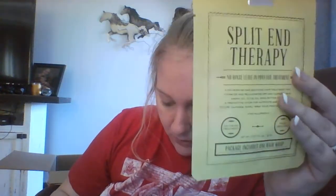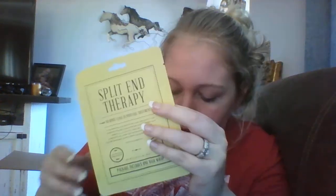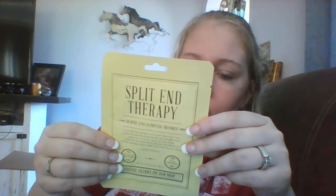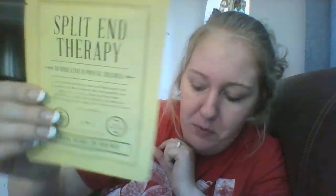Oh, I forgot one thing — the Split End Therapy. This was four dollars, it's a no-rinse treatment. I thought it was like a mud — oh well, four dollars and still four dollars. Alright, this is getting on to 30 minutes guys, so thanks for watching. I do have one more box so look out for that. Thanks guys!